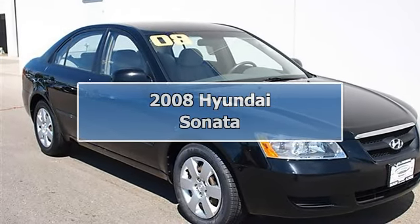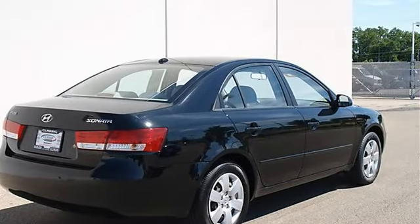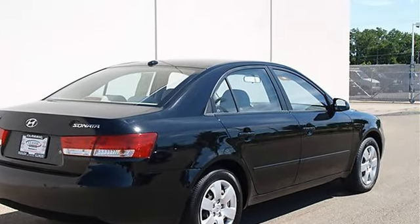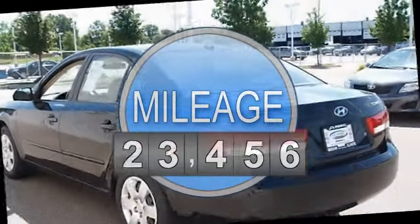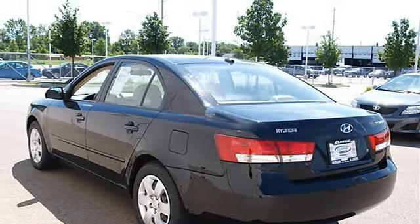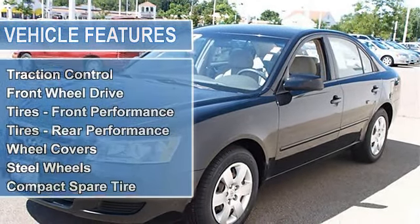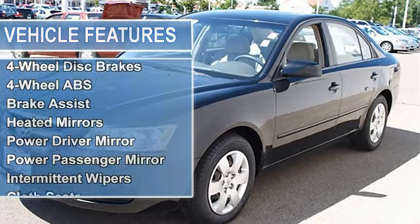2008 Hyundai Sonata 4-door car. This vehicle features the following equipment: automatic, gas I4, 2.4L 146, FWD traction control, electronic stability control, front wheel drive, tires front performance, tires rear performance, wheel covers, steel wheels.